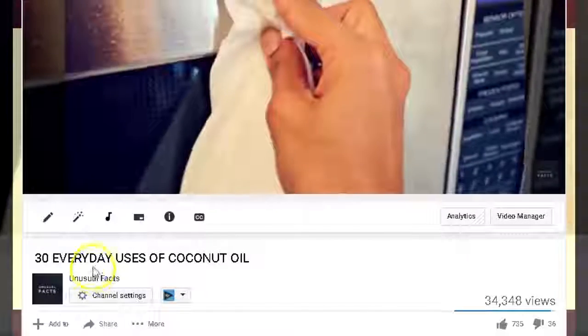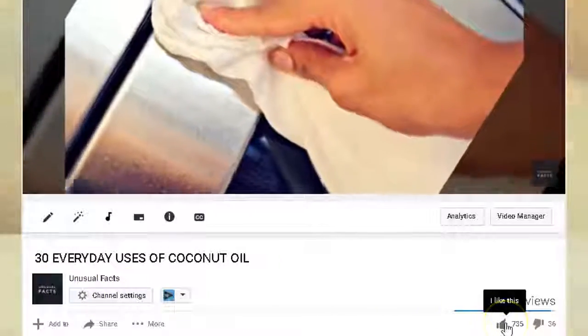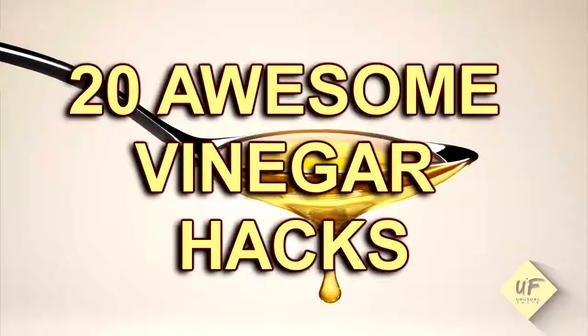Thanks for joining us on YouTube today. We super appreciate your subscription to our channel filled with unusual facts of all kinds of topics and scenarios and situations and news. And here's something helpful you can do with vinegar.